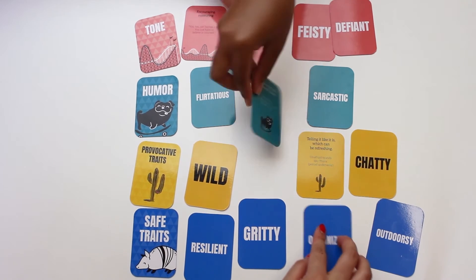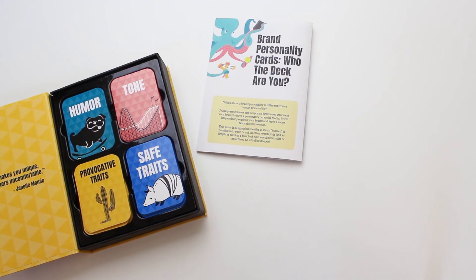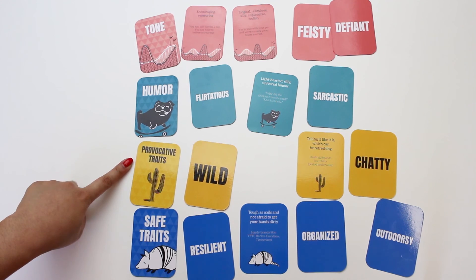At the end, you'll have a group of cards — your character traits, tone, and sense of humor — that represent your brand's whole personality. Each deck contains 330 cards with traits, definitions, and examples to help you craft your brand's personality, one set of instructions, one card box to protect your deck, and guidelines to help you put your ideas into action.